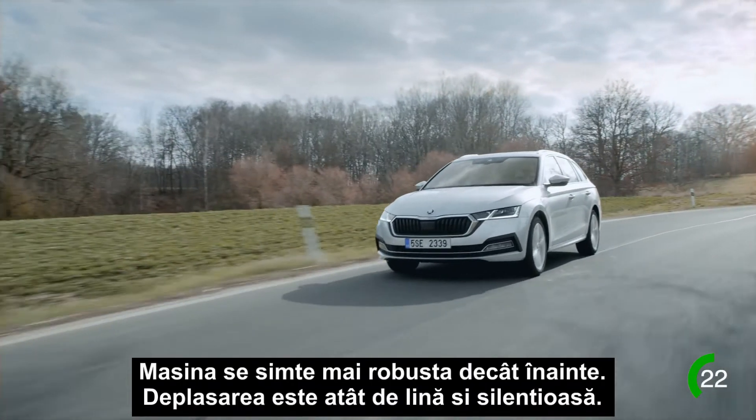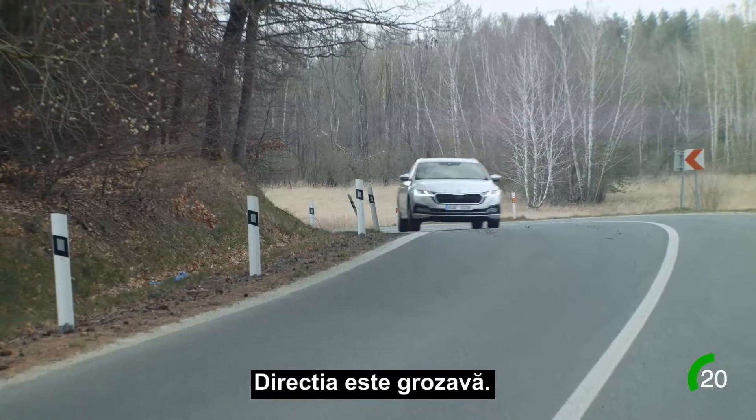But it looks sportier at the same time. The car feels sturdier than before, the ride is so smooth and silent, and the steering is just great.